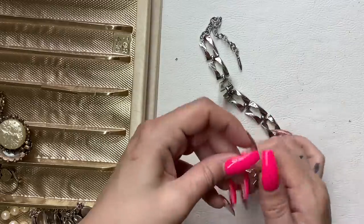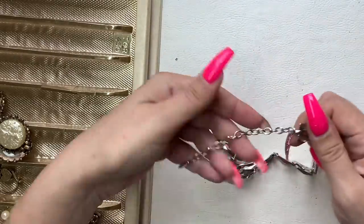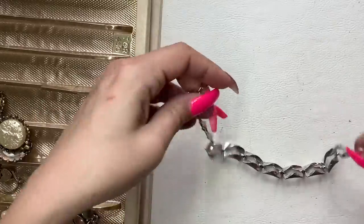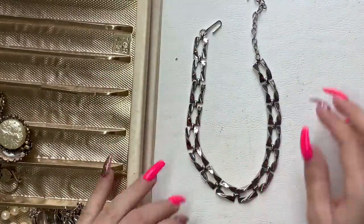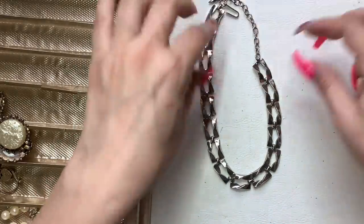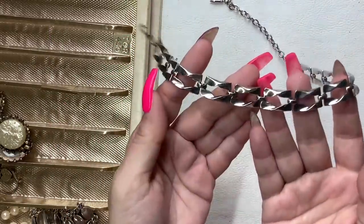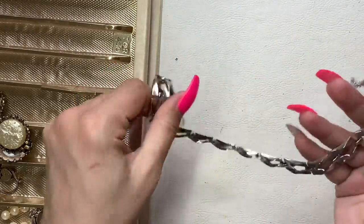This looks like a necklace. I don't see any markings, but it is silver tone and it hooks — you clasp it with this hook here into the links. It's in good condition, it just needs a little wipe down probably. So we can do $8 on this.